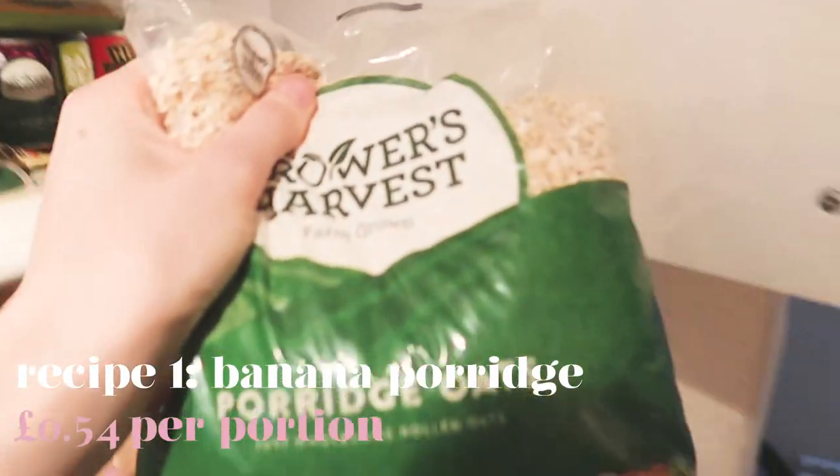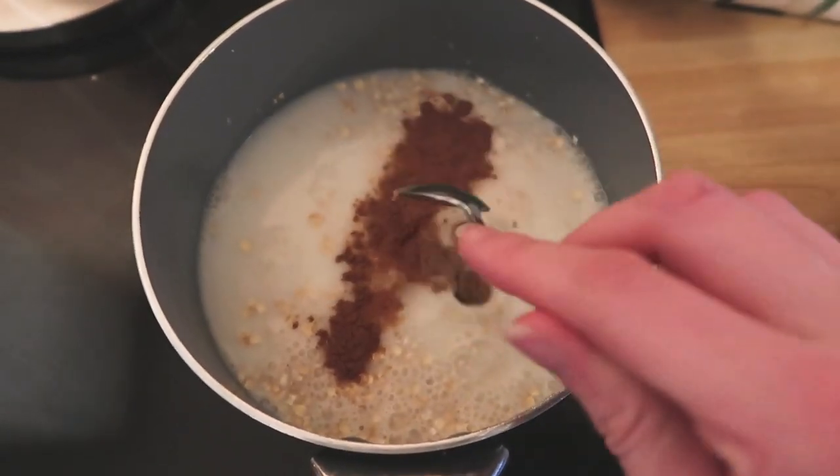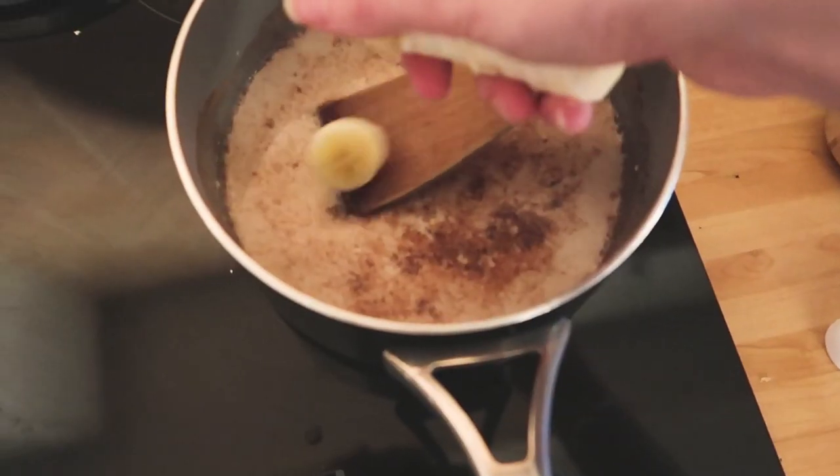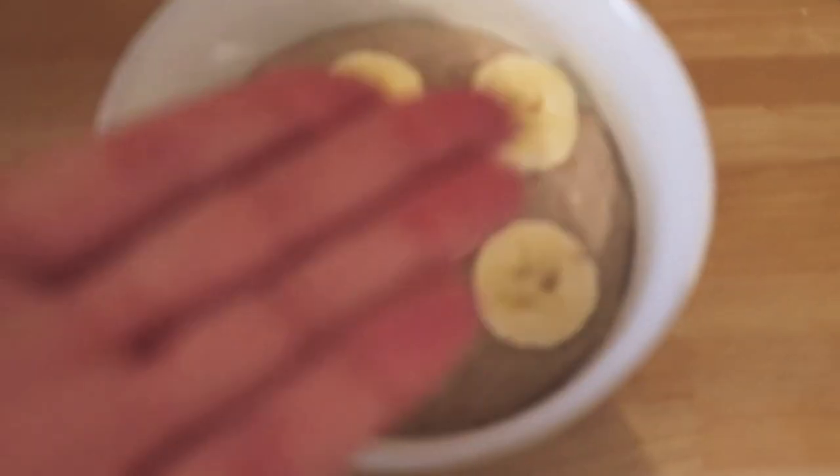First meal — good old porridge. This is my first meal of the week. This is a very normal meal for me; I have porridge most days. Not recently, I've been having yoghurt recently, but porridge, if you've been following me for a while, is a pretty standard thing in my life. It's just so cheap and so tasty.